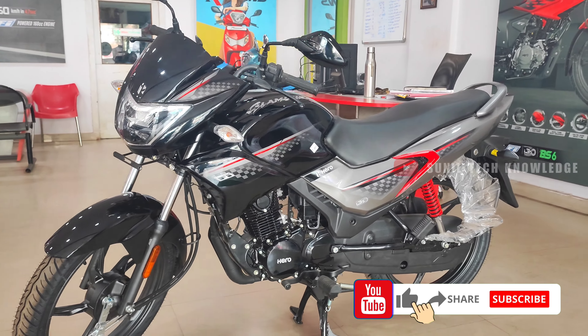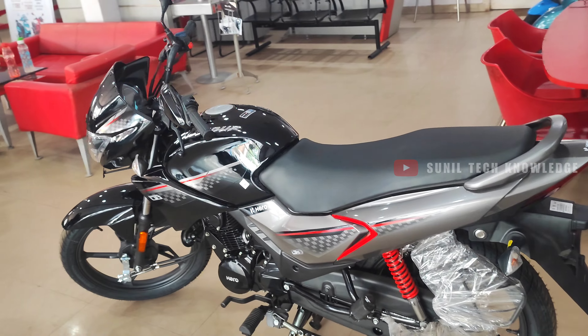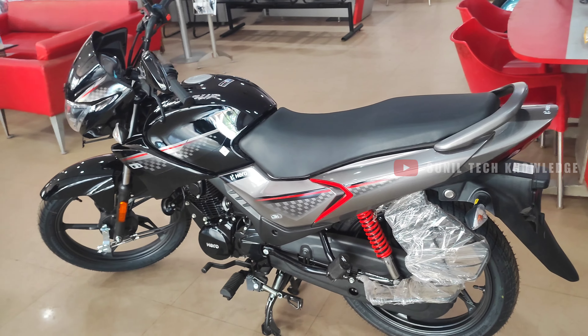When you start the video, I have a request: if we reach 50k subscribers, you can join our 50k family. I will explain the complete details of this bike.